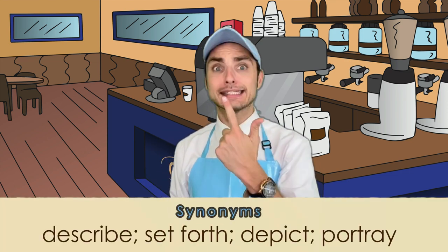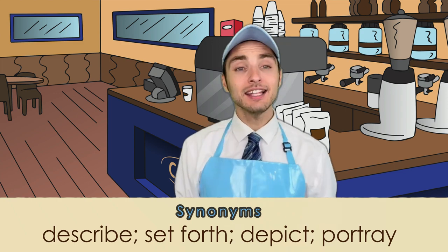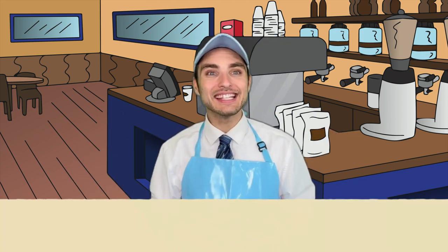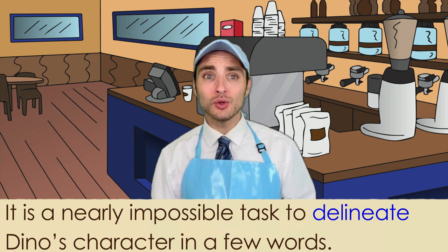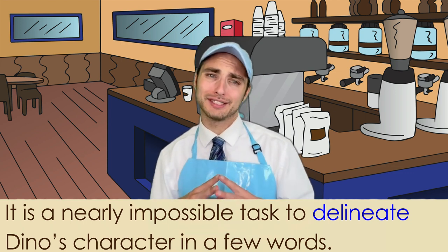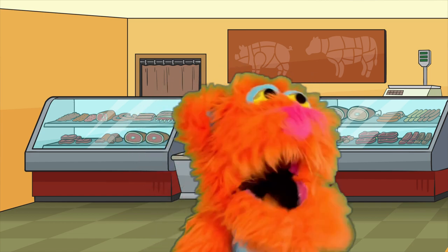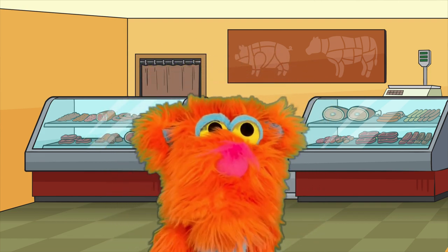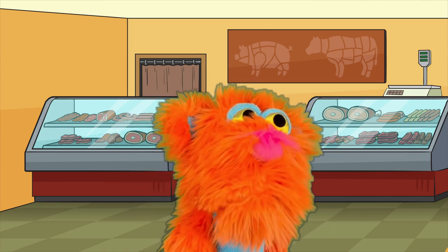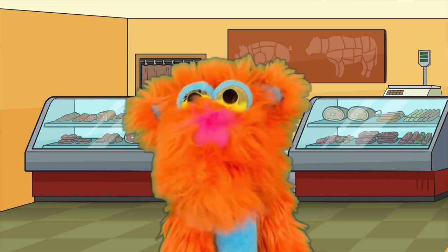To go with our brew, let's go ahead and sprinkle in some synonyms. Some synonyms for the word delineate are describe, set forth, depict, and portray. It's showing something. Here it is used in a sentence: It is a nearly impossible task to delineate Dino's character in a few words. Yowza! Because I would describe myself as fun, perfect, handsome, intelligent, a paragon of just beauty! There aren't enough words to describe me!